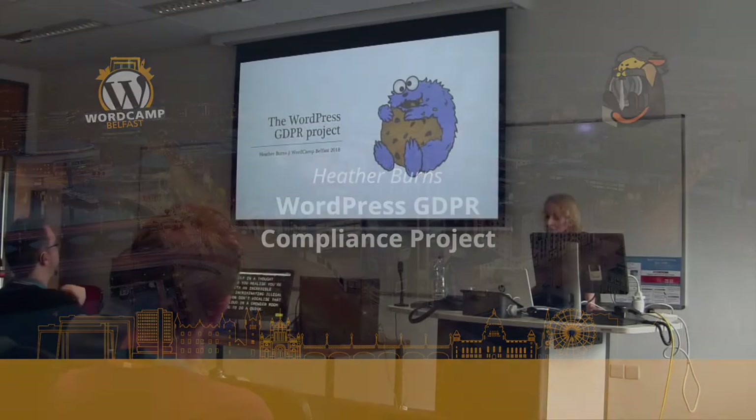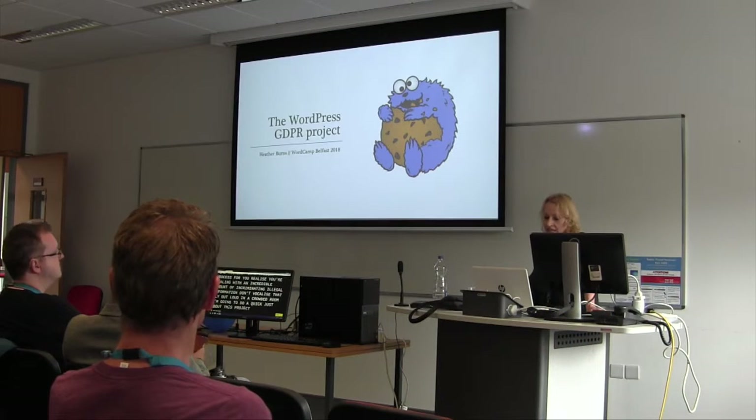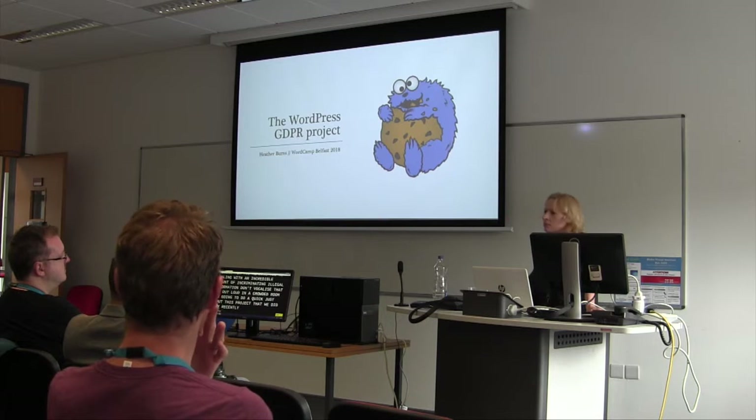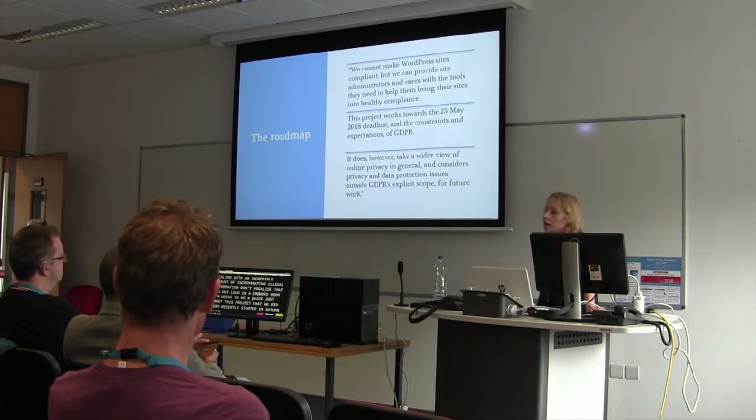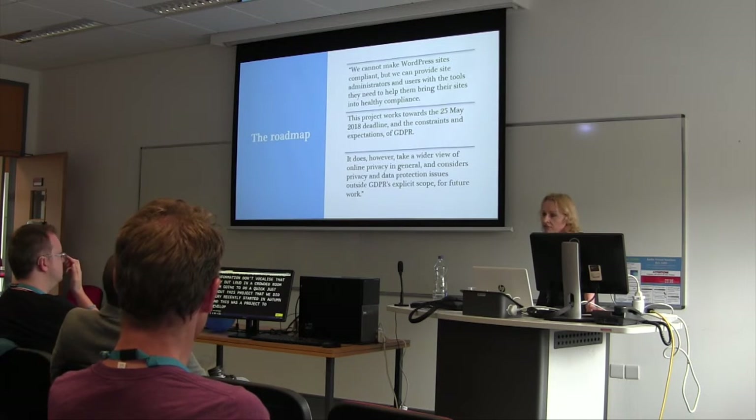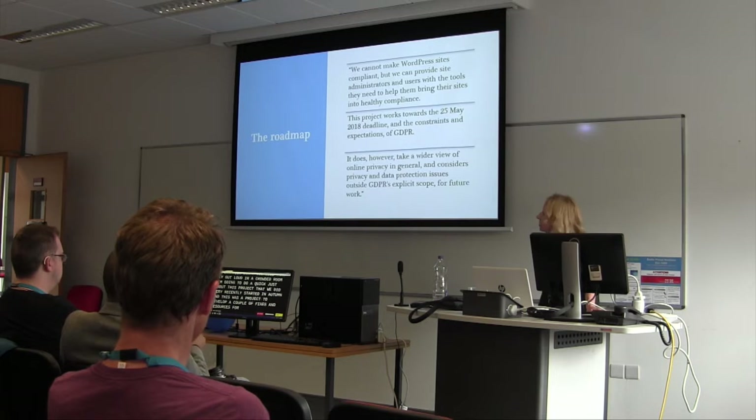I'm going to do a quick talk about this project that we did very recently. I think it started in autumn and I jumped in in January. This was a project to develop a couple of fixes and resources for WordPress core.